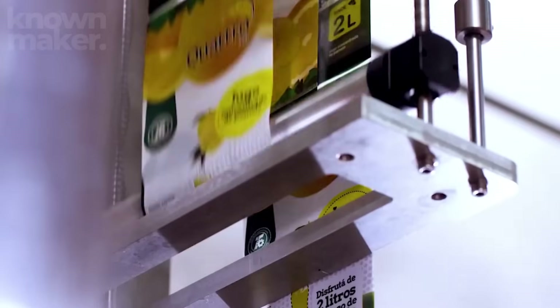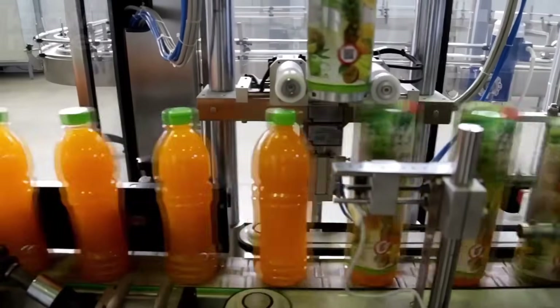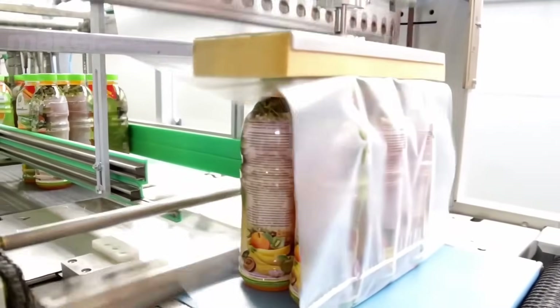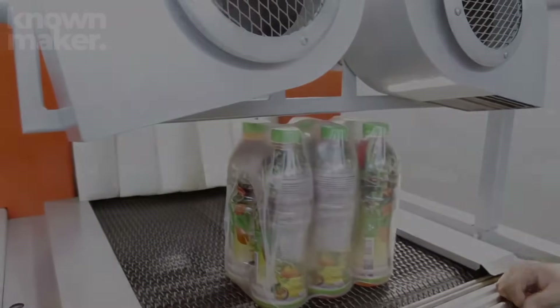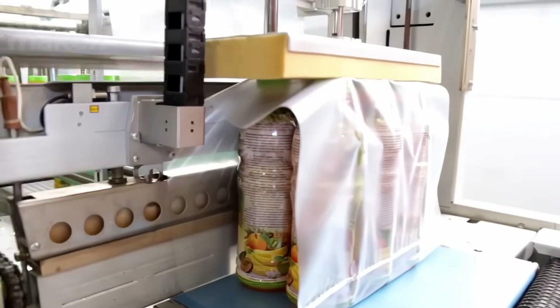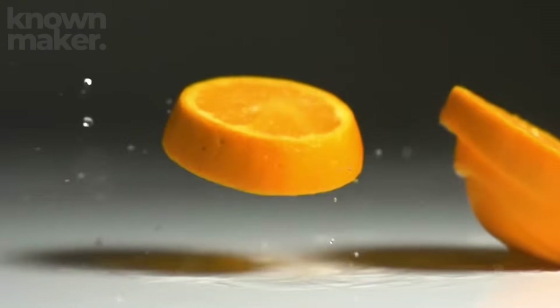Now perfectly cooled, the bottles continue to the labeling station, where each one gets its final touch — a label displaying the brand, product information, and nutritional facts. The labeled bottles are then grouped into packs and sent through a shrink tunnel, tightly wrapped together into compact, easy-to-handle bundles. The shrink-wrapped packs are carefully stacked onto pallets, and robotic arms wrap them in layers of cellophane for stability during shipping. Finally, the freshly bottled orange juice is loaded onto refrigerated trucks, one pallet at a time.